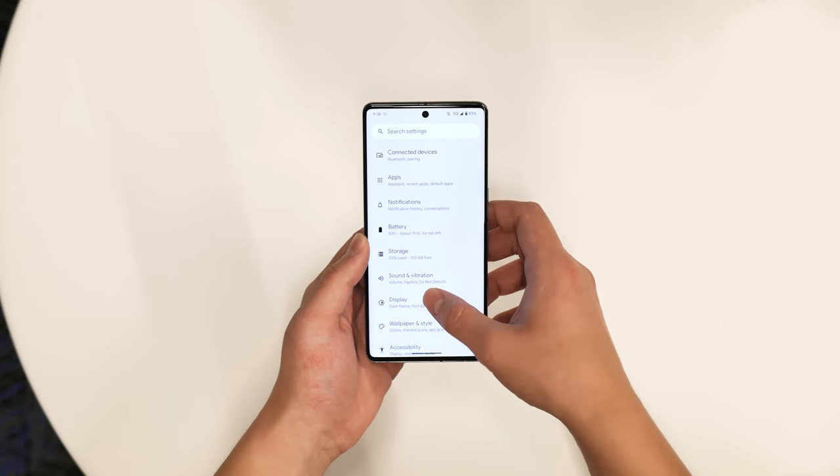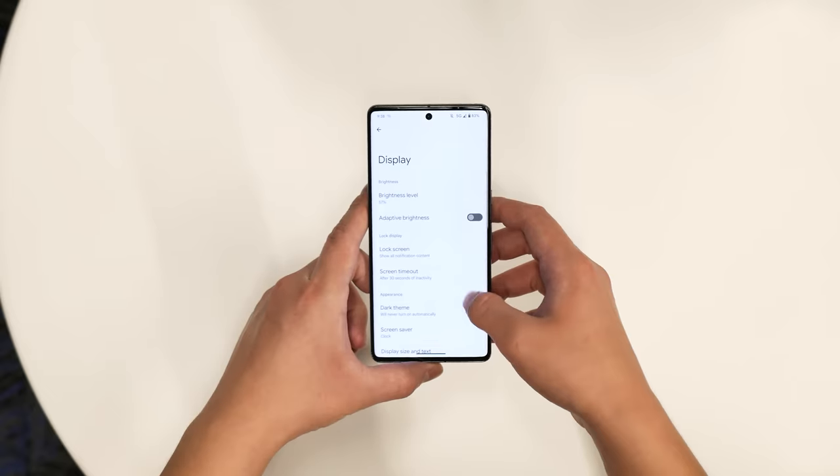Underneath the surface level look and feel though, there's Android with its pros and cons. I could try to condense all the differences between Android and iOS here, or just assume what I think is true, which is that people these days generally know which OS is best for them.